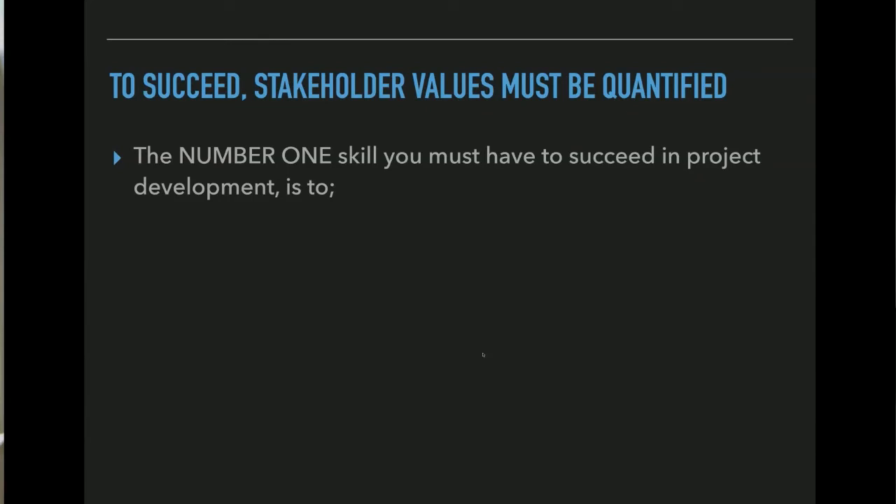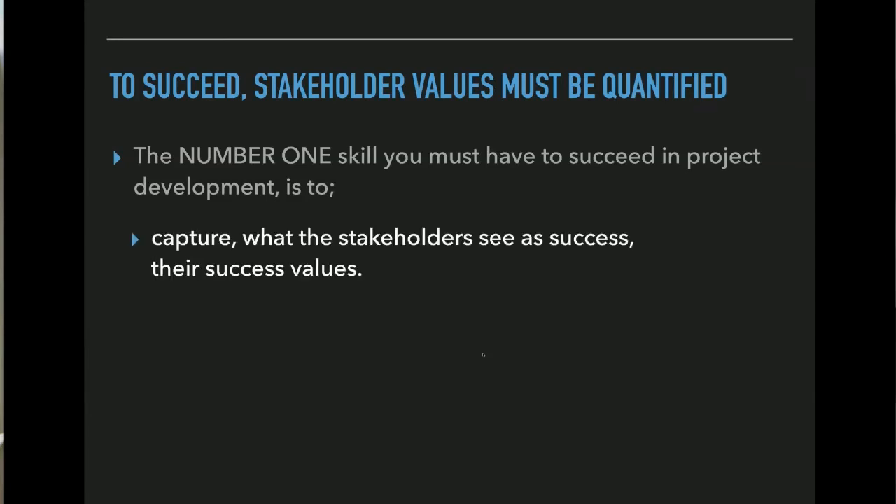The number one skill you need to succeed in product development is to capture what the stakeholder sees as success — their success values. That's your starting point. That means you can't use user stories to capture it, because that's only focusing on the user — that's way too limited. What you need is stakeholder focus. Users you need as well, but that's just one stakeholder out of your 30, 40, 50 stakeholders.